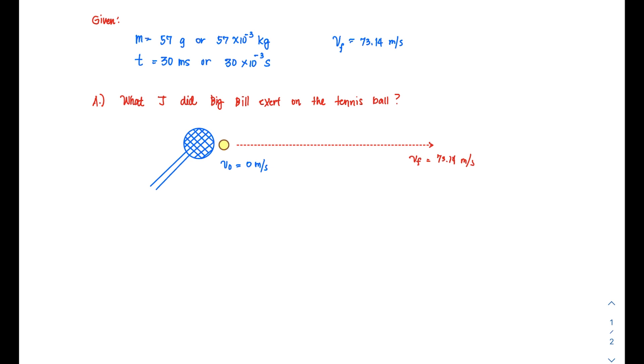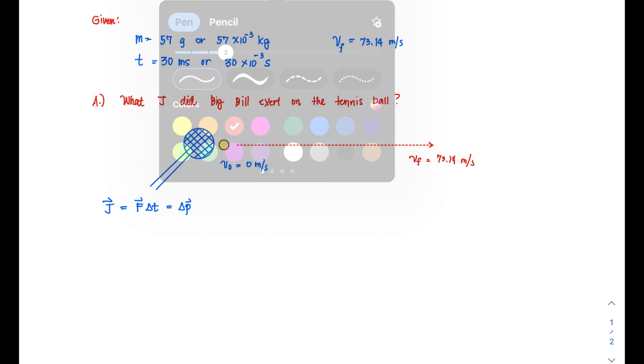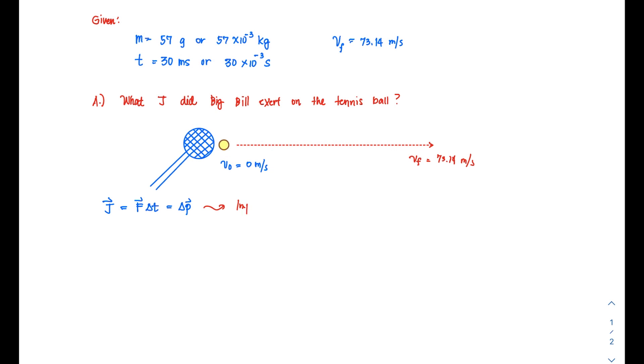The impulse-momentum theorem states that impulse J — a vector — is equal to the net force F multiplied by delta t, and that is also equal to the change in momentum. We will write this down as the impulse-momentum theorem.